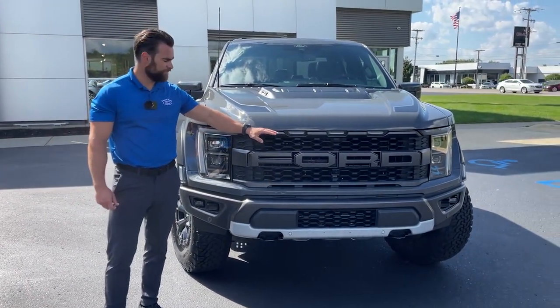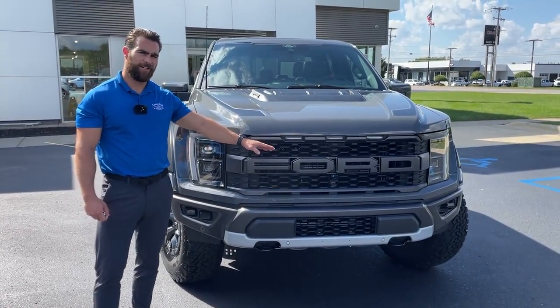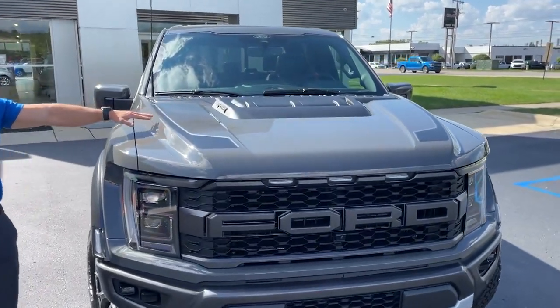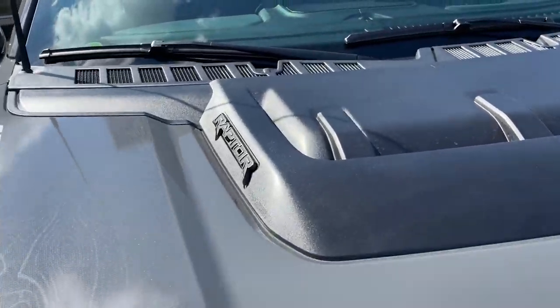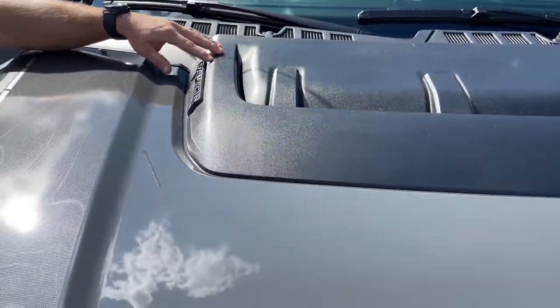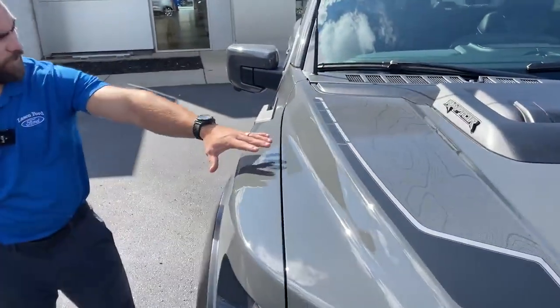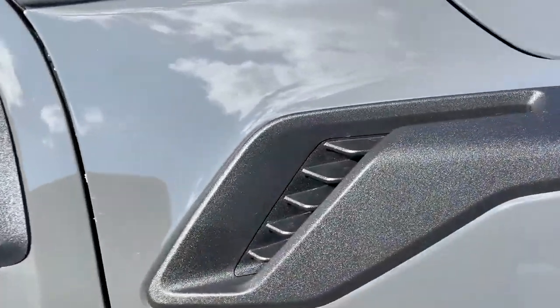Behind the grille are the active aero shutters to help aid in cooling and fuel economy. Coming up to the hood, there are some awesome decals here. Ford upgraded the hood with active cooling within their signature Raptor hood — as air flows through, it cools and exits right out on the side, which is a great feature.